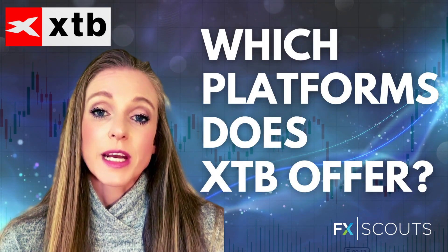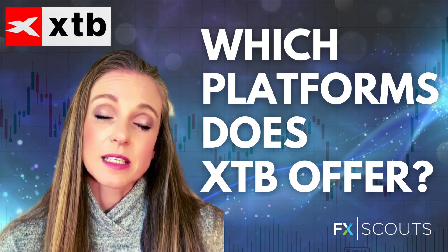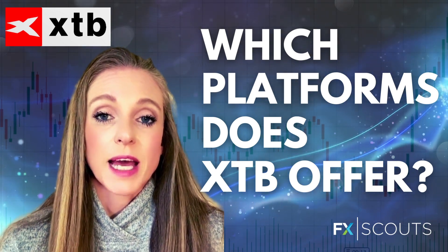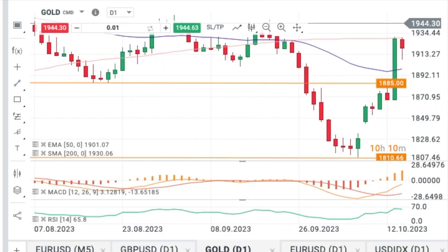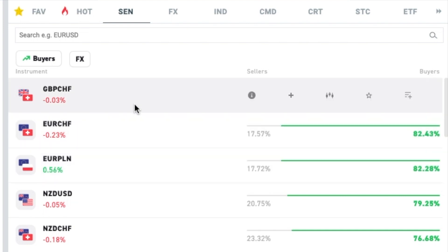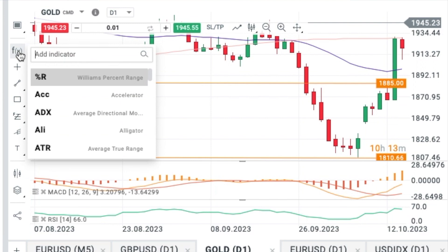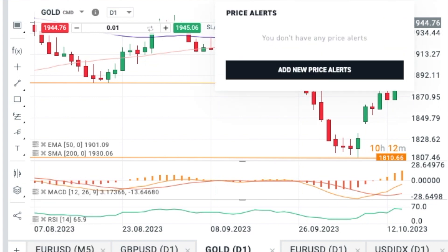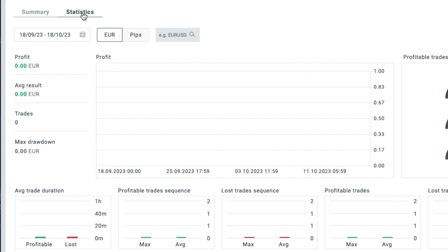In terms of trading platform support, XTB is slightly limited — it only offers the XStation 5. But this is a big but: it is one of the best in-house platforms available. It is personally one of my favorites. It offers many of the same advanced trading features available on MT4, and it introduces XTB sentiment data into the platform so traders can view the percentage of clients trading long or short and on which instruments. It also offers powerful charting tools, one-click trading, stop-loss functionality, multiple order types, price alerts, and real-time performance statistics so you can evaluate your trading moves and identify areas for improvement.